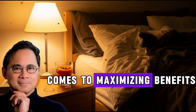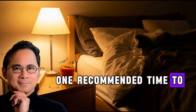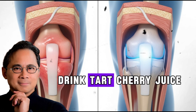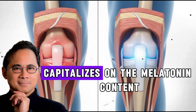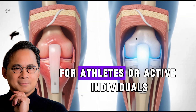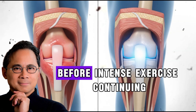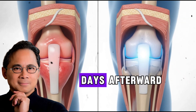Timing matters when it comes to maximizing benefits. One recommended time to consume this drink is before bedtime — a study on insomnia in older adults had participants drink tart cherry juice in the evening, capitalizing on its melatonin content to support better sleep quality. For athletes or active individuals focusing on exercise recovery, research suggests consuming it for several days before intense exercise, continuing through the event, and for a few days afterward.